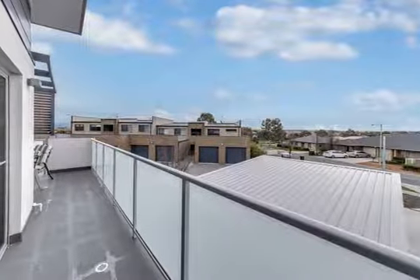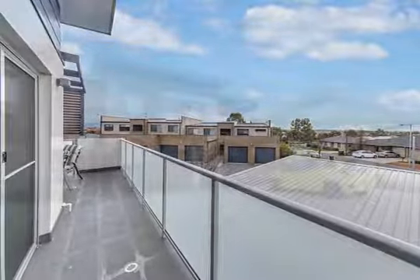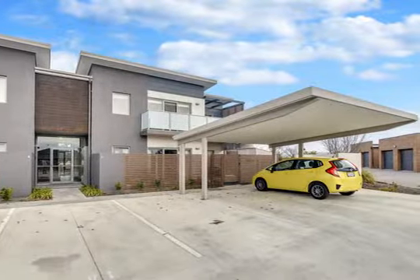Properties like this don't come around every day. We encourage you to attend our next scheduled inspection to see how you can make it your own.